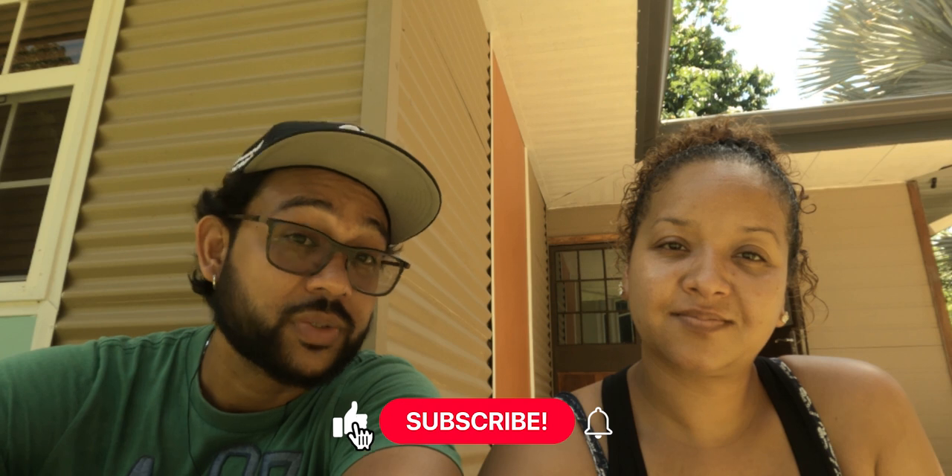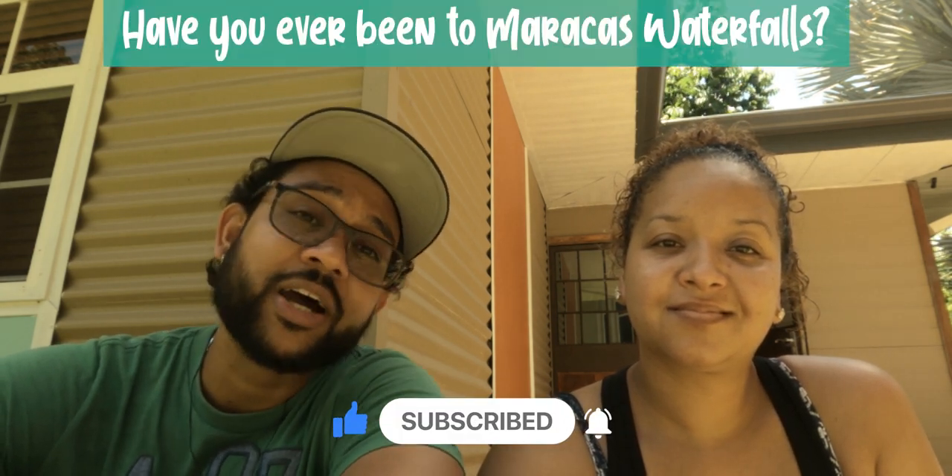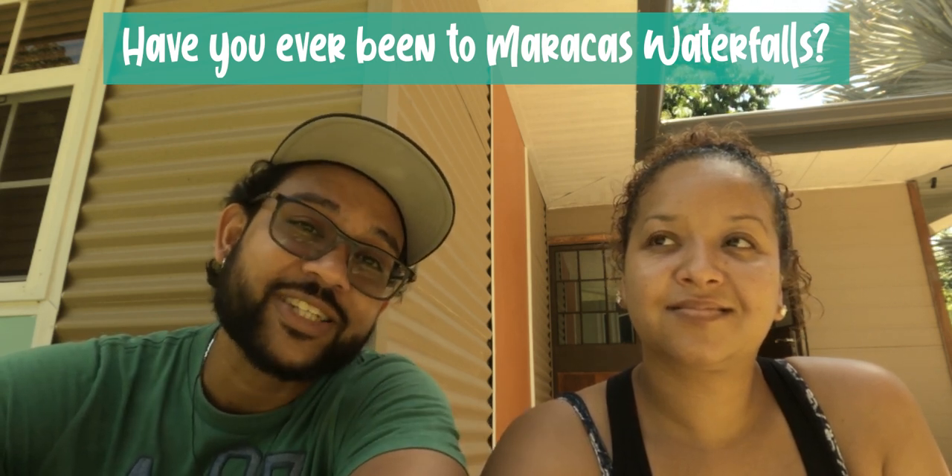Thank you all so very much for staying with us. Remember this is the Let We Go channel — we invite you to subscribe, smash that like button, and drop a comment. Have you ever been to Maracas Waterfalls? Have you seen 300 feet of water coming down? Let me know in the comments below. Don't forget to hit that notification bell and we will see you in the next video — boom!